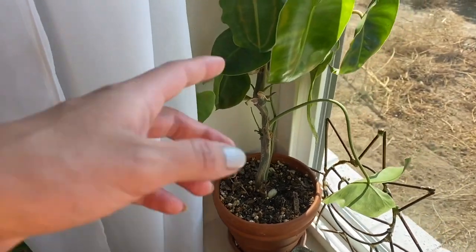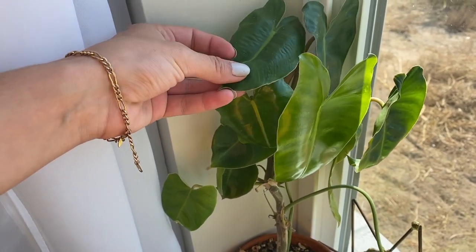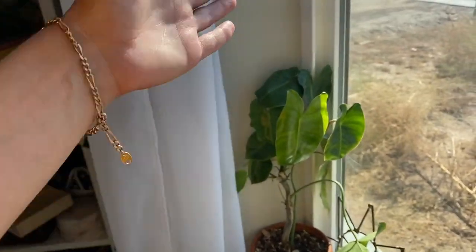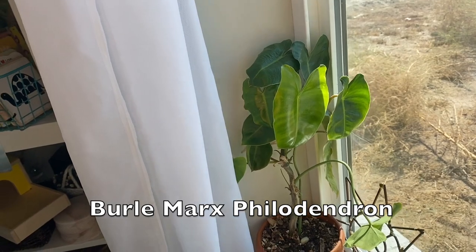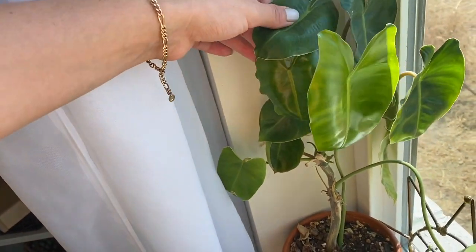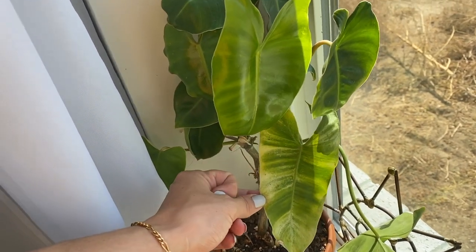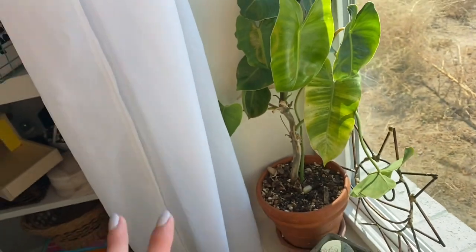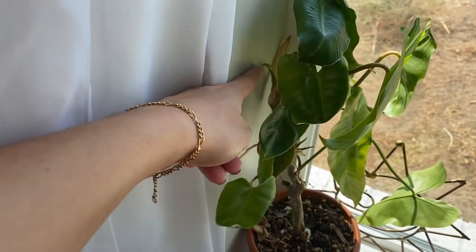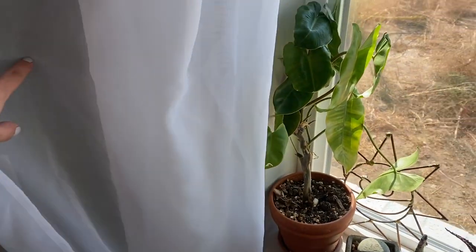Moving up into the window, this is a Philodendron Burle Marx. I actually showed this in a plants I regret buying video, and now it's all of a sudden growing a lot. I really like the way it looks there. Before it just had two leaves, but now that it's putting out more leaves, I like it a lot more. The new growth is looking a lot healthier than that old growth. I did treat this with hydrogen peroxide in a video last year, and ever since then it started doing much, much better. It's got a few growth points there.